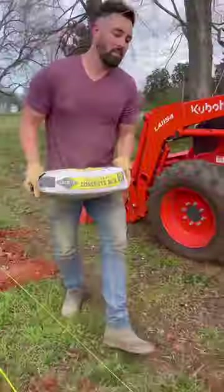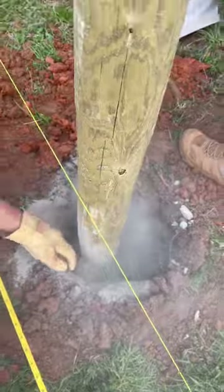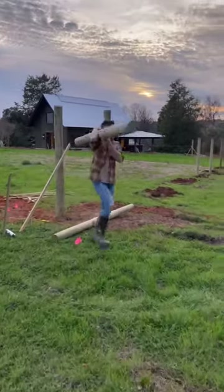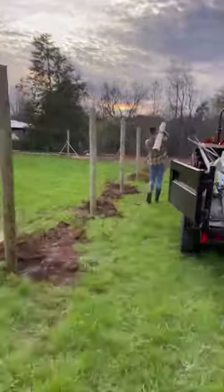With the barn's construction almost complete, we are buttoning up the fields around the barn to welcome our herd of alpaca and llama here in only nine days. I can't believe we only have nine days to finish everything, which feels a little overwhelming, but we lucked out this week with perfect temperatures and no rain.